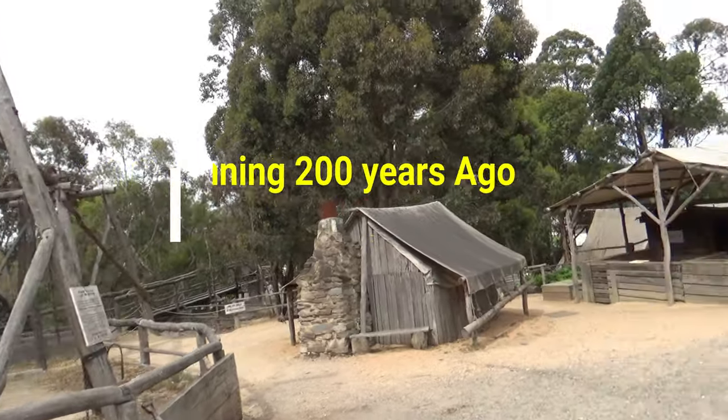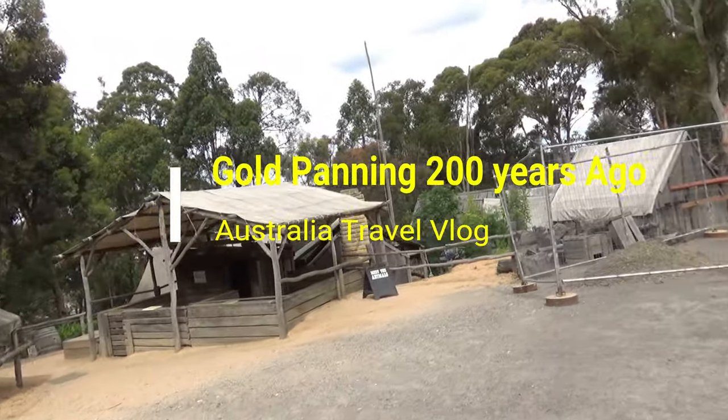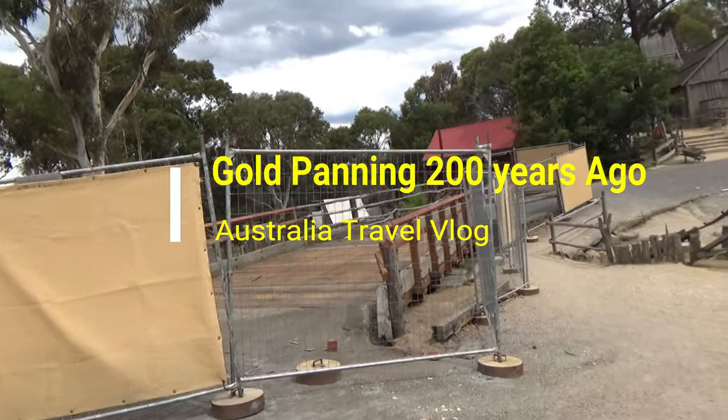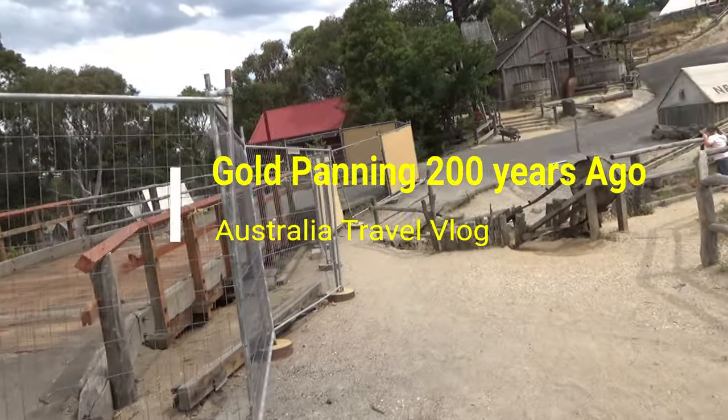Hello everyone, this is Amit Dhan of AmitDhan.com. You are watching one of my Australia Travel videos on the Sovereign Hill playlist, and today I'm taking you back in time 200 years ago.